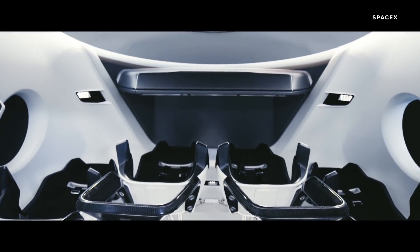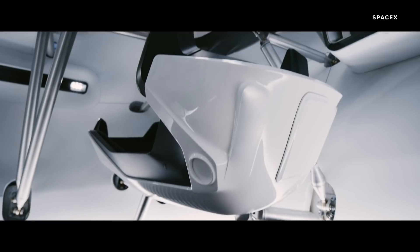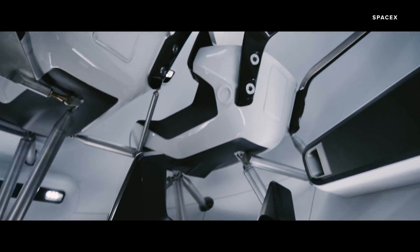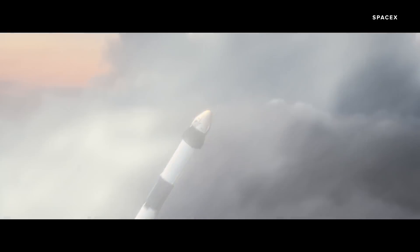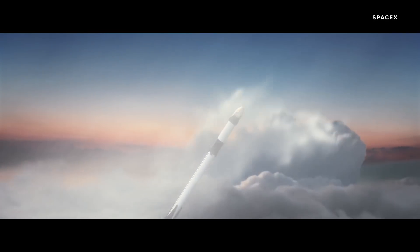The idea is that this spacecraft could one day carry tourists into space. In fact, SpaceX has already partnered with tourism company Space Adventures to sell seats in the Crew Dragon for private passengers as early as 2021.